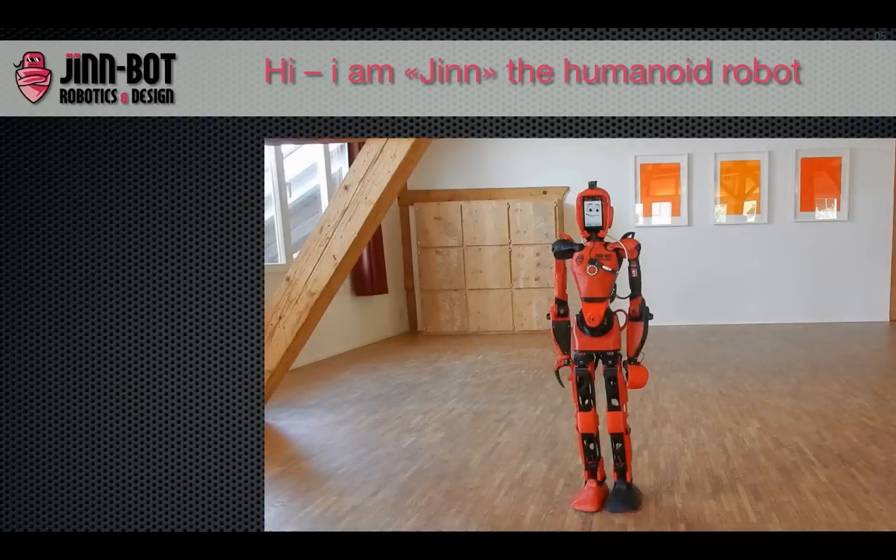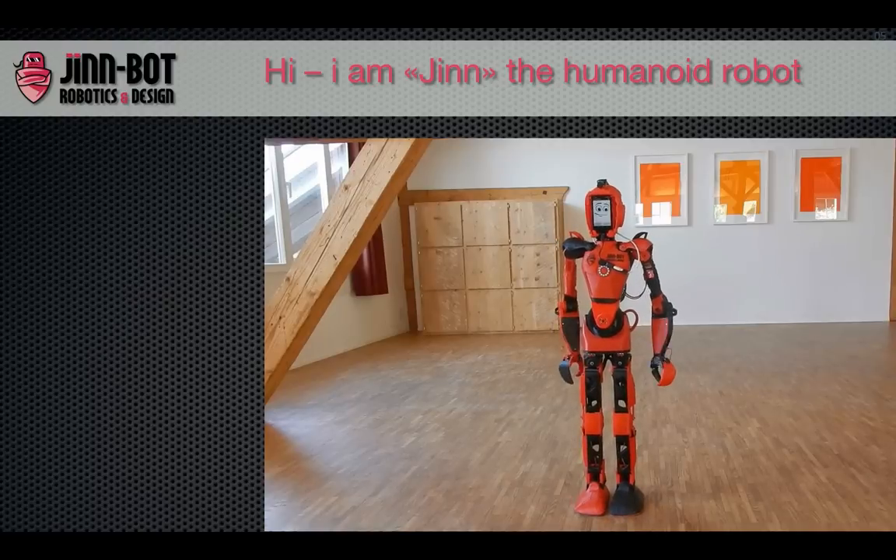Jin is presenting his own possibilities. He hears and reacts over special commands from every human. Tell us about you. Sure, I'm a walking humanoid robot. I think the coolest one far around.